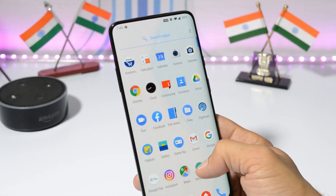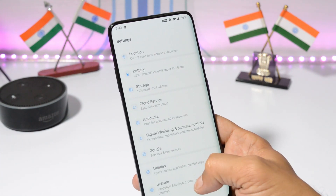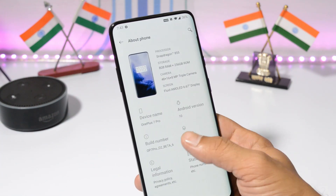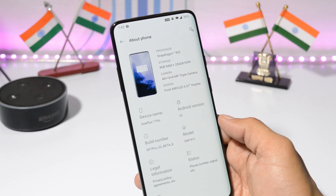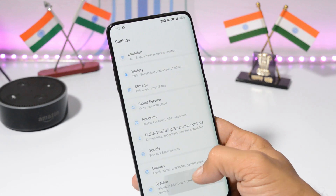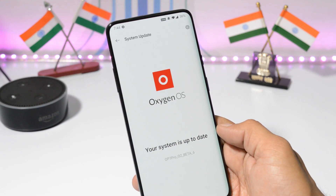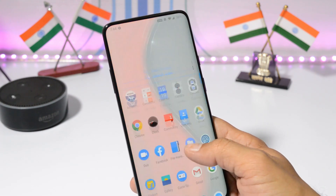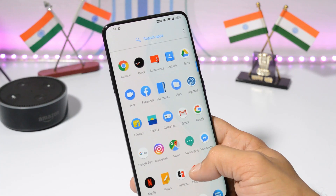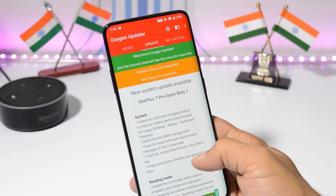Hey guys, welcome back. Another incremental update is rolling out for OnePlus 7 and 7 Pro users on the beta channel. If you're already running Open Beta 6, you should receive it via OTA update, rolling out in batches. If you want to install OxygenOS Open Beta 7, you can use the OxygenOS Updater application — once you open it, you should have an update available.